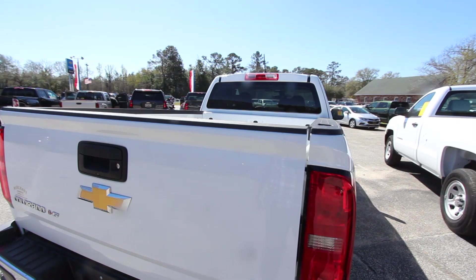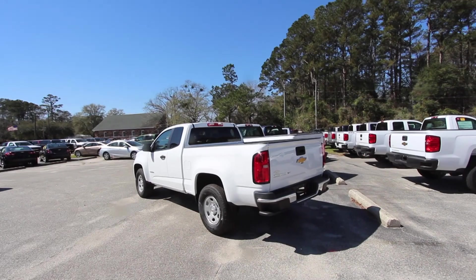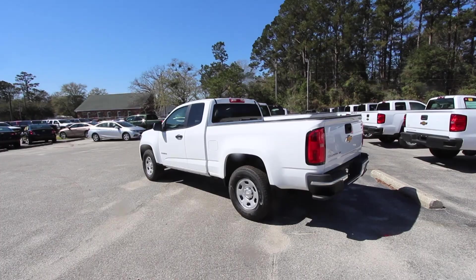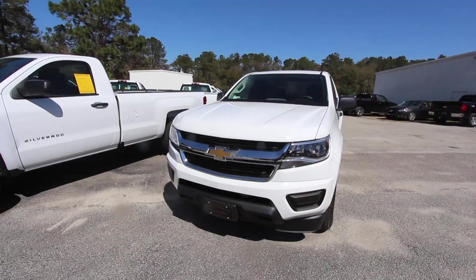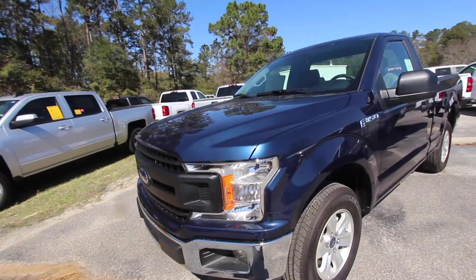The reason I brought the Colorado into this video today is that for the price you're going to spend on that Ford, you could actually buy a Colorado work truck for a little bit less and get an extended cab with all that good stuff. They're all great-looking trucks — the Colorado is definitely top-rated, the Silverado is top-rated, and the Ford is top-rated. So at the end of the day, it really comes down to your personal reasoning on picking Ford versus Chevy.